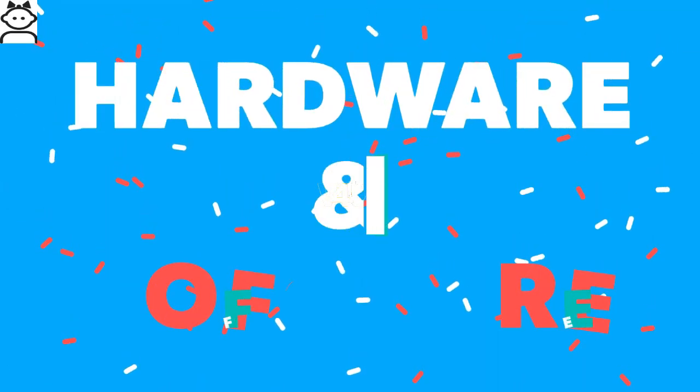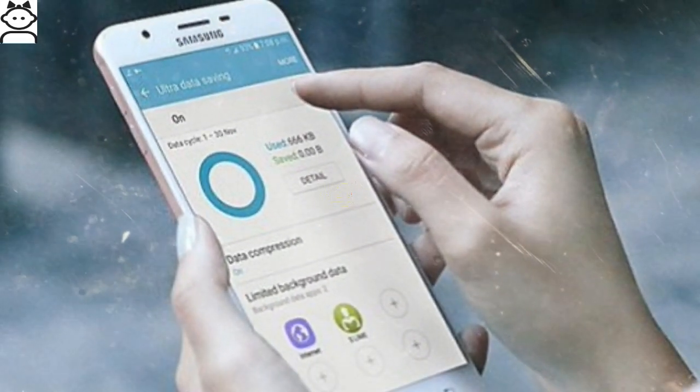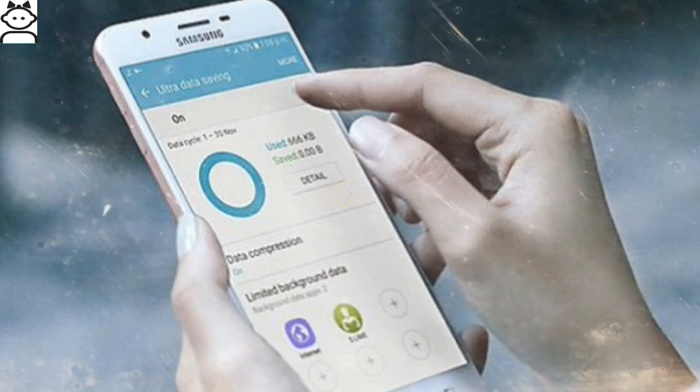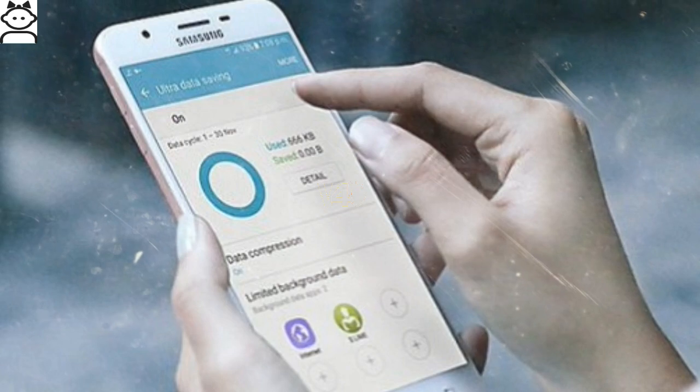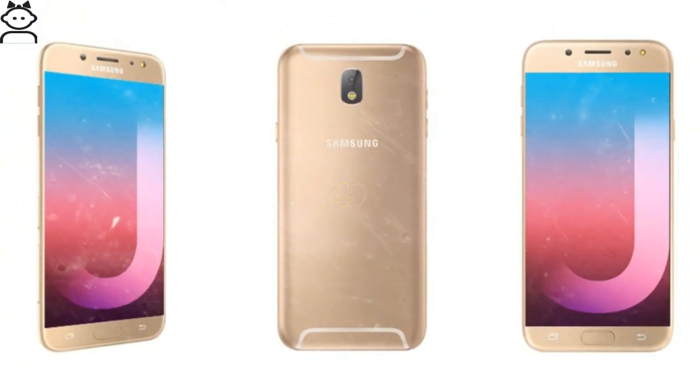Galaxy J7 Pro hardware: the phone is powered by an octa-core 1.6 GHz Cortex processor aided by 3 GB of RAM, seated upon a MediaTek chipset. The Mali T830 MP2 graphics engine outputs great visualization, be it gaming or watching videos.